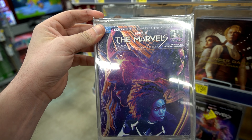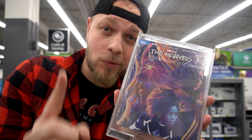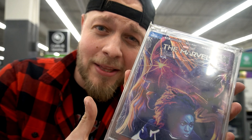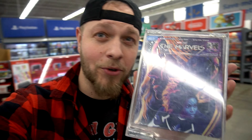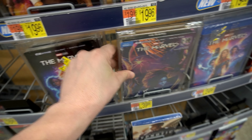They even got the Marbles 4K steelbook — one copy, one steelbook left at this Walmart. Do I get it? Is it worth it? The artwork is okay, don't know if I really need this. Plus it's the Marbles, so in that case I'm probably going to get it. Actually no — this is going back in its spot right there.